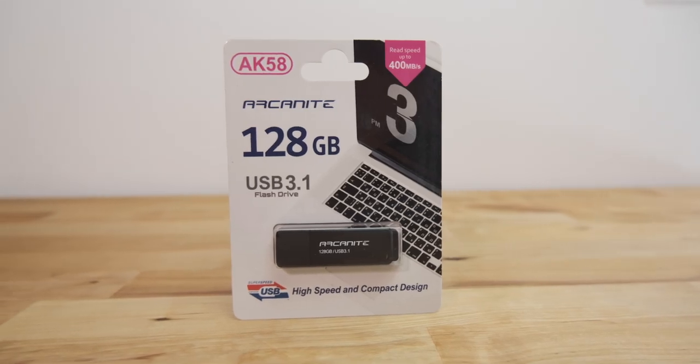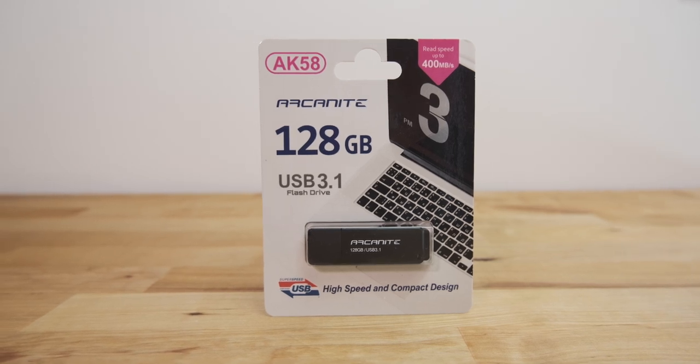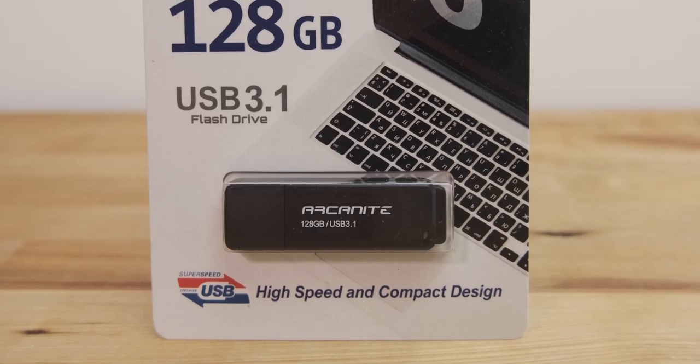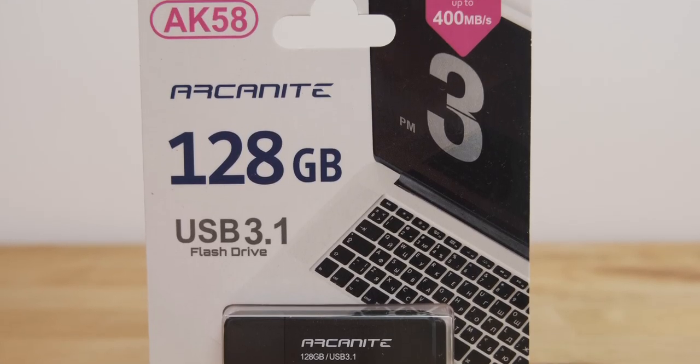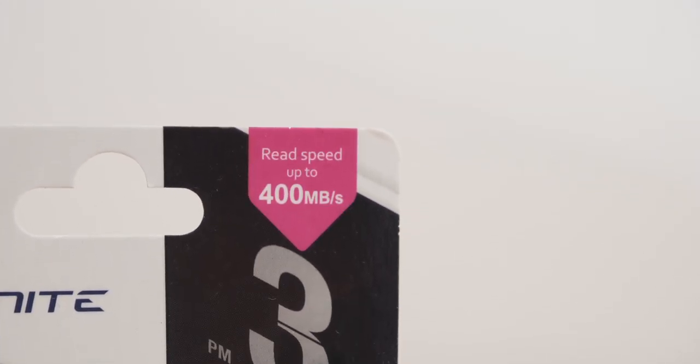Normally when buying flash drives, I tend to stick with brands I'm familiar with, like Samsung or SanDisk. But one day while browsing Amazon, I came across this drive from a brand I'd never heard of — Arcanite. What caught my attention was the advertised read speed of up to 400 megabytes per second, which beats almost every other USB flash drive on the market.